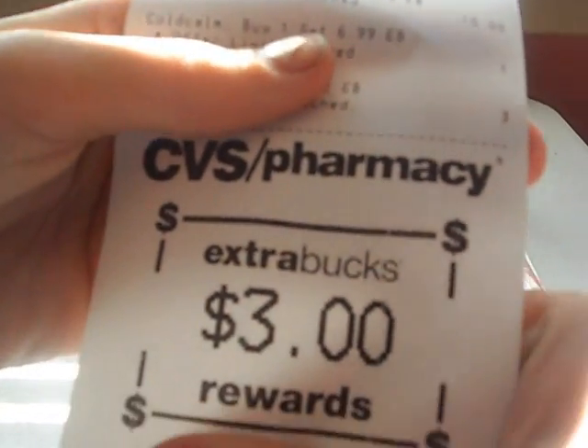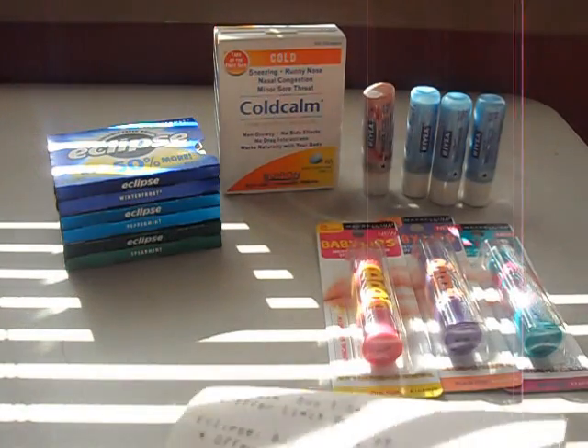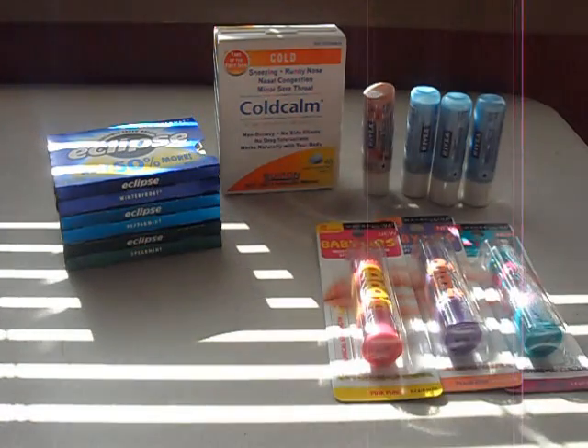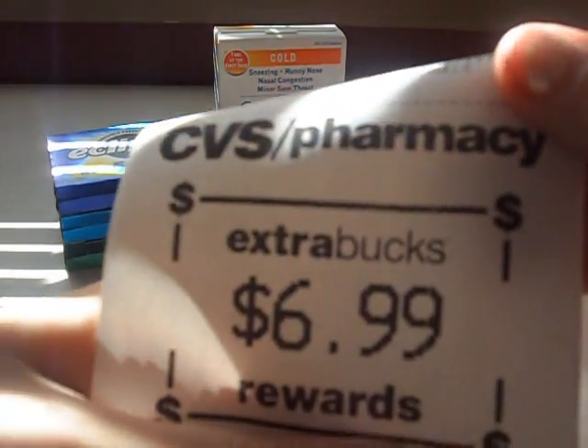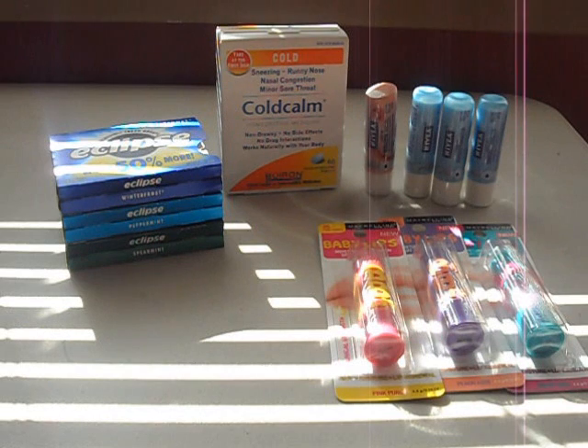I'll show you guys my extra bucks. I got $3 back from the Maybelline, $3 back from the Nivea, $6.99 from the Cold Calm, and $2 from the Eclipse Gum. My cashier was like, 'Oh yay, all your extra bucks printed!' Because last week one of them didn't print. She always checks to make sure all the extra bucks print — she's just awesome. She checked and said all of them printed, so she didn't have to manually print anything.